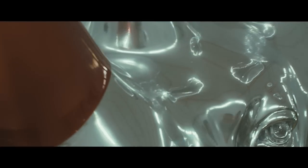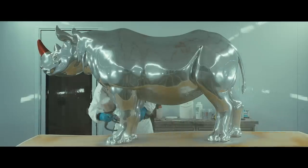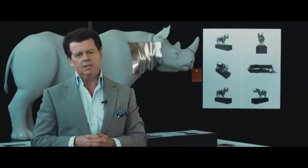It also has highly reflective qualities. Part of the idea of using this finish was for the rhino, wherever it's situated in London, to reflect the environment that it's in.